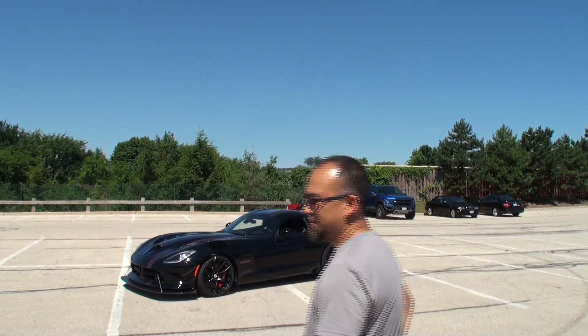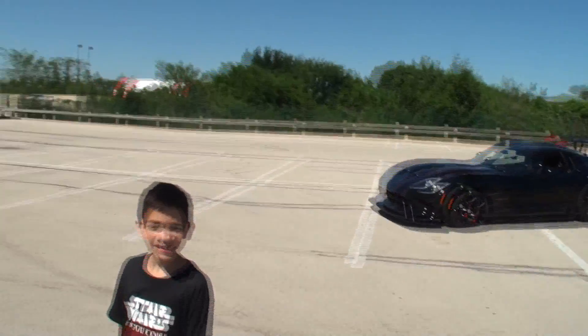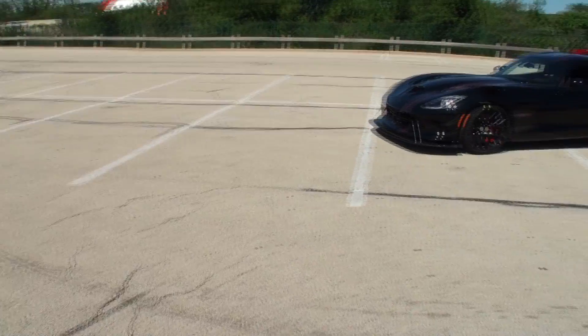We brought a 2017 Viper Voodoo II. Excellent car, the Voodoo Viper Edition, and I've got Jaden with me. Jaden, tell me, what is it like to ride in Dad's car? Awesome. I love that. All right, thanks Jaden.